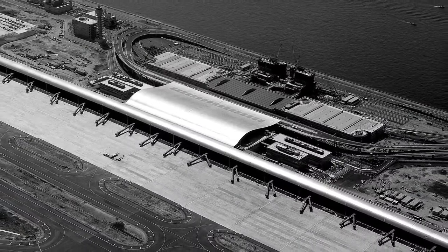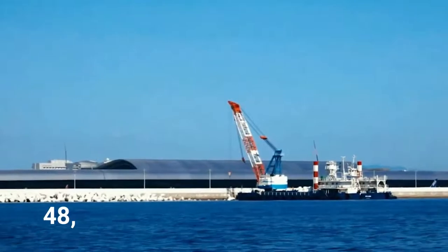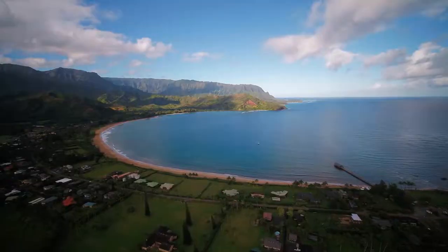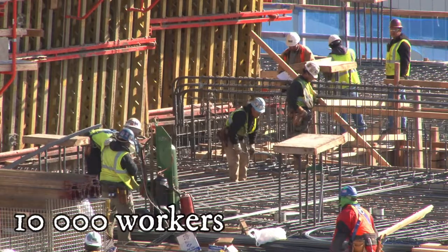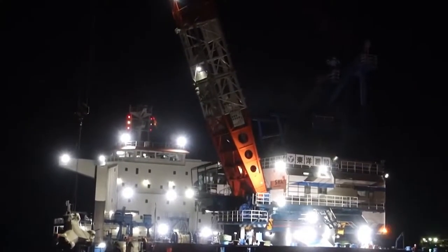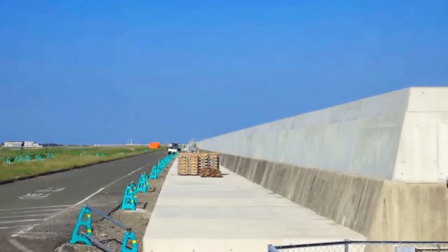Construction of Kansai Airport started in 1987. The seawall, made of rock and 48,000 tetrapods, was finished in 1989. The mountains were excavated for 21 million cubic meters, and 180 cubic meters was used to construct the island. 10,000 workers and 10 million work hours over three years, using eight ships, were needed to complete the 30-meter — equivalent to 98 feet — layer of earth over the seafloor and inside the seawall.